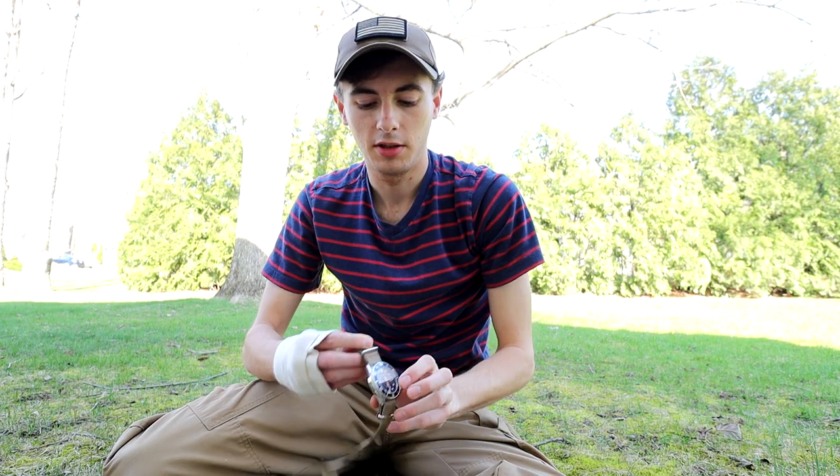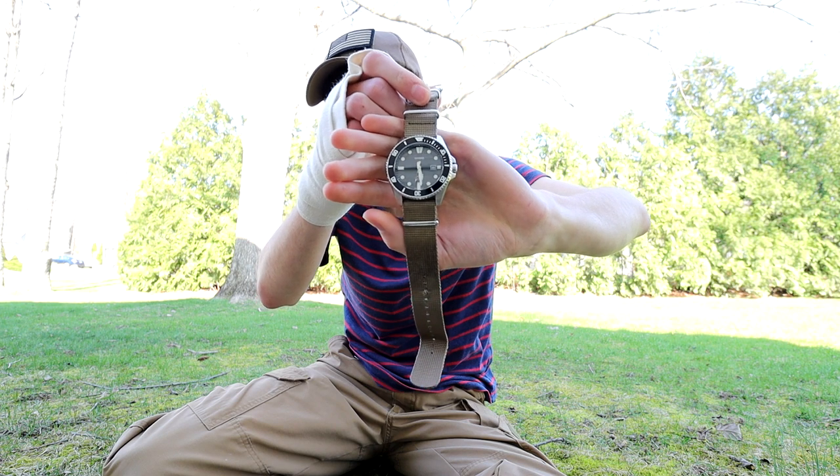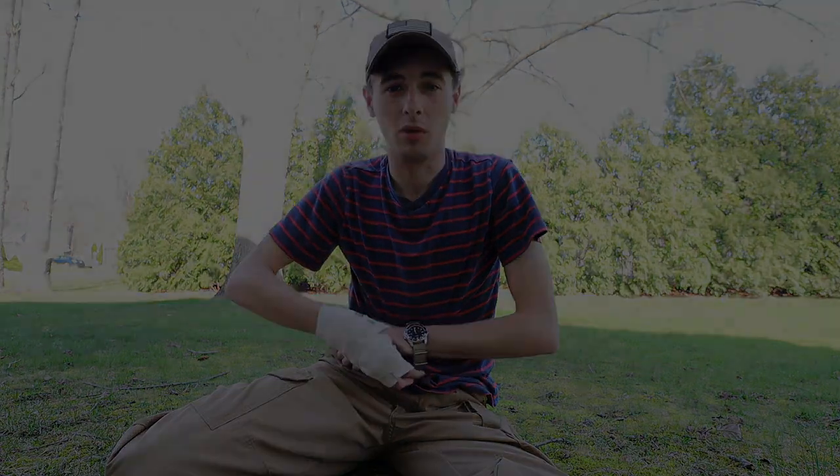I also forgot to mention — I am wearing a watch right now. It's the Casio Duro dive watch. I've been wearing that one quite a bit lately. Great watch — I made a video about that a long time ago, so you can check that out for the full scoop.